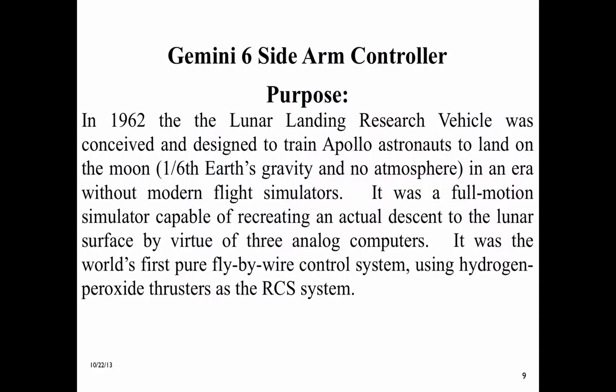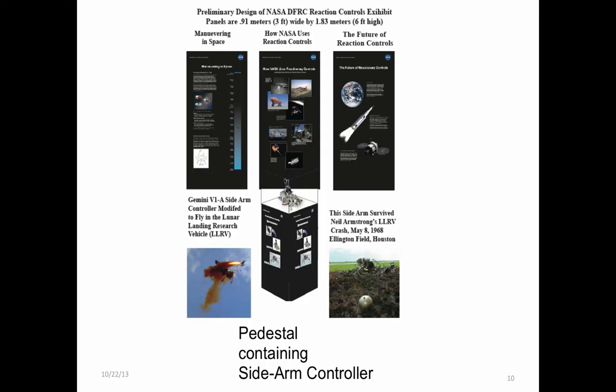In 1962, the Lunar Landing Research Vehicle was conceived and designed to train Apollo astronauts to land on the Moon, in 1/6th Earth's gravity and no atmosphere. In an era without modern flight simulators, it was a full-motion simulator capable of recreating an actual descent to the lunar surface by virtue of three analog computers. It was the world's first pure fly-by-wire control system using hydrogen peroxide thrusters as the RCS system. The three six-foot-high photo panels shown in this layout and the pedestal with the sidearm controller will be displayed in the Science Technology Museum scheduled for the lecture tour, and used at local schools in each Science Technology Museum location, where the NASA Reaction Control Exhibit will typically reside for one month.